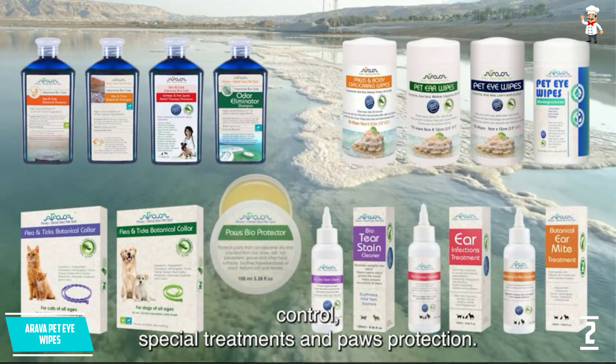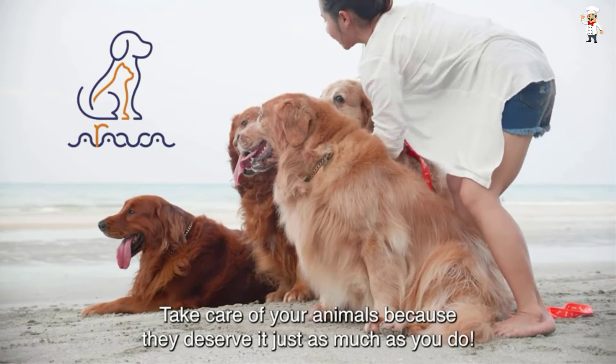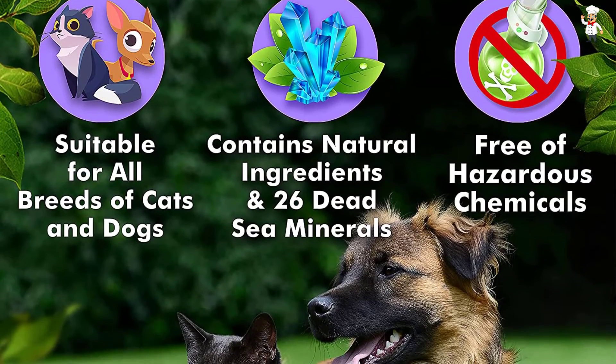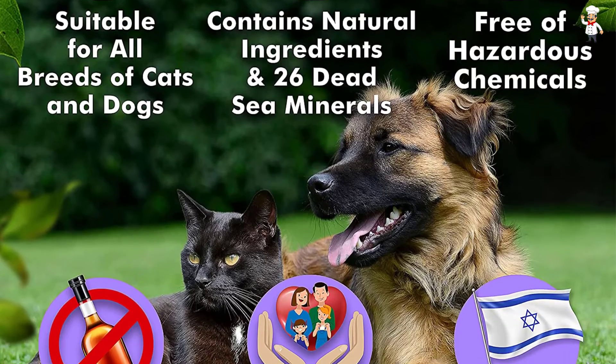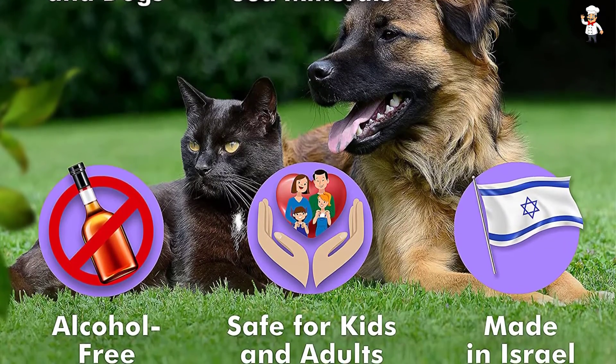For ultimate and close to perfect results, it is imperative to combine this pet eye stain remover with the Arava Pet Eye Wipes. This product comes along with an unconditional 30-day guarantee. Therefore, if you are not pleased by this product for your pets, you can be sure to be refunded back your money in full.